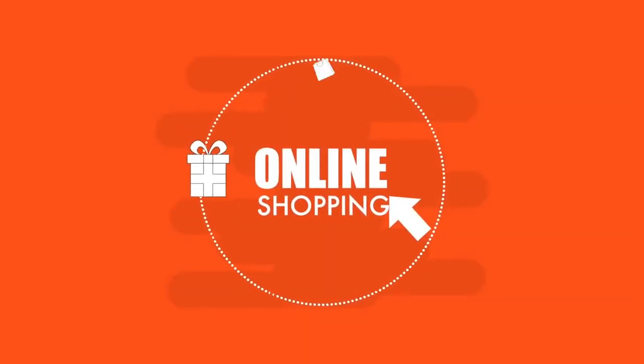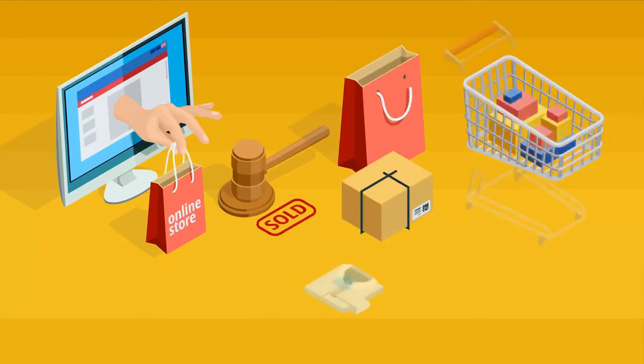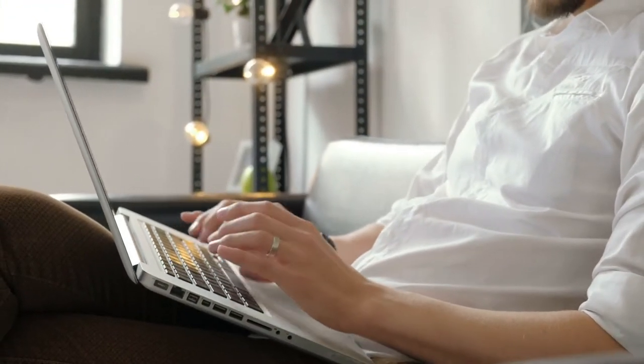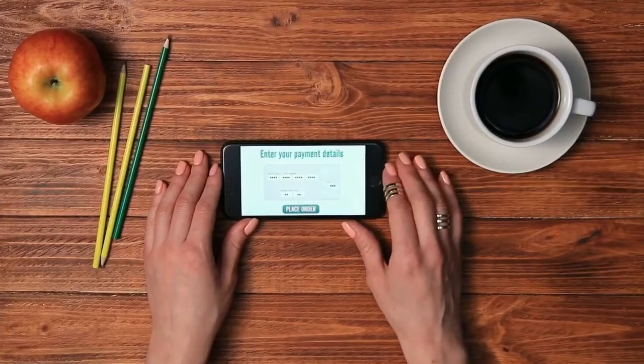Whether you are just transitioning your store online, or if you have been selling online for years, online ordering just became more important than ever. With more and more people working at home, e-commerce is taking off like never before. How do you make sure you are not left behind?